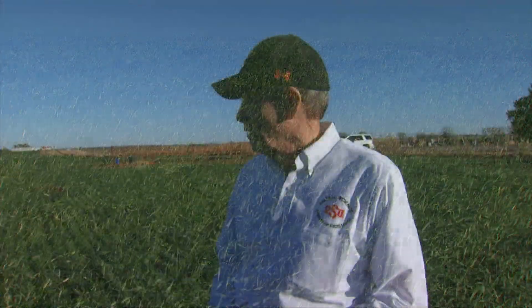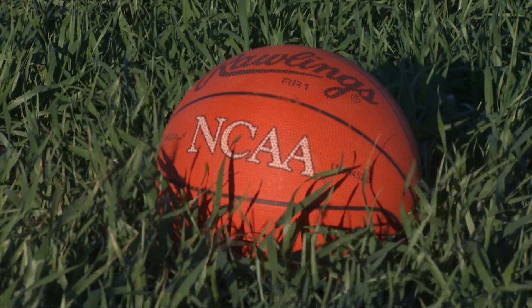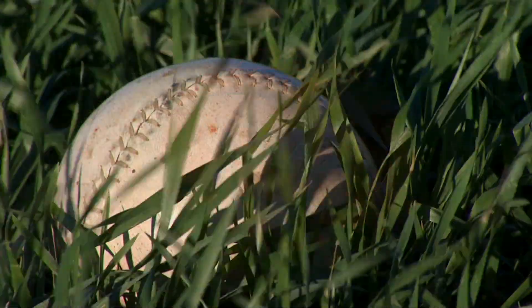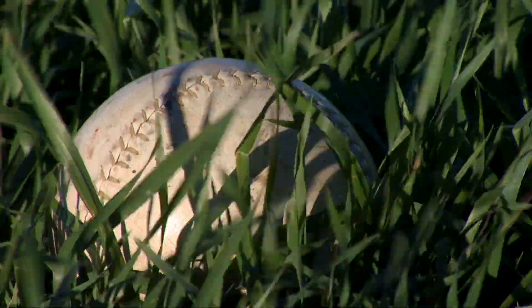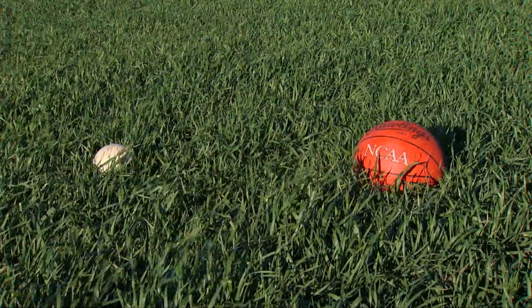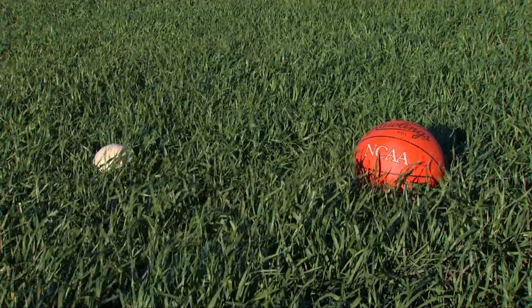To illustrate how much wheat forage is present, two props are used for reference: a fully inflated basketball at nine and a quarter inches in diameter, and a 16-inch softball with a diameter of about five inches. It's hard to tell the exact height because of the wind, but there are places with close to seven to eight inches of wheat forage.